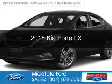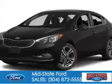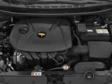This is a used 2015 Kia Forte. It's powered by front-wheel drive, a 1.8-liter four-cylinder engine, and a six-speed manual transmission.